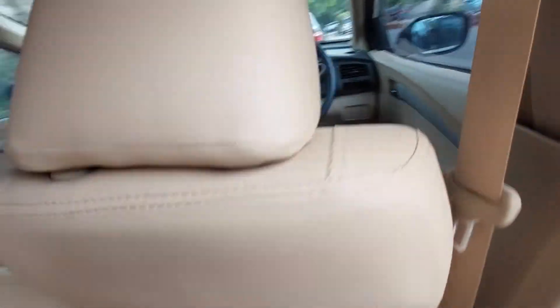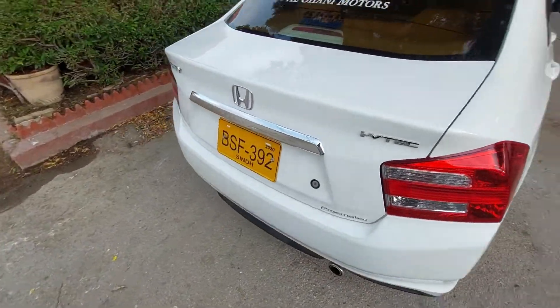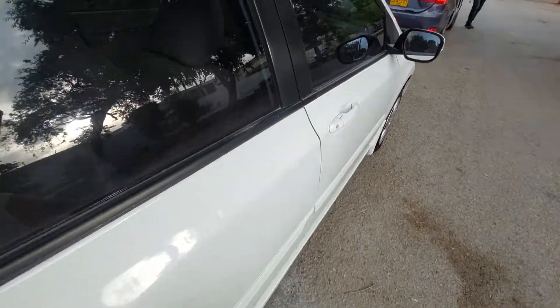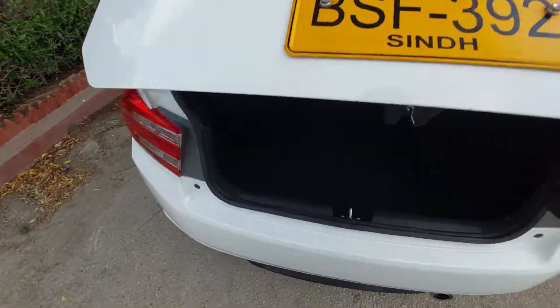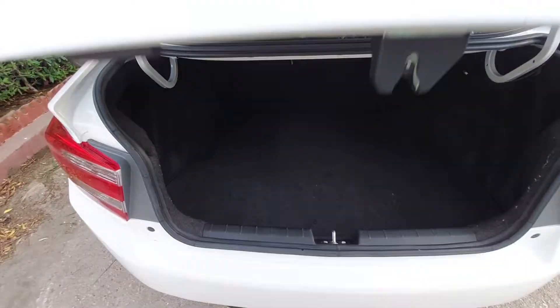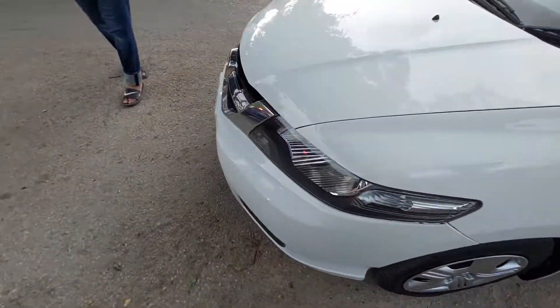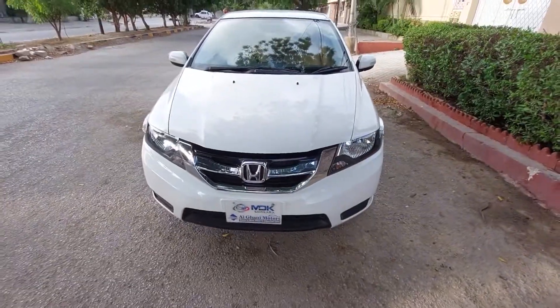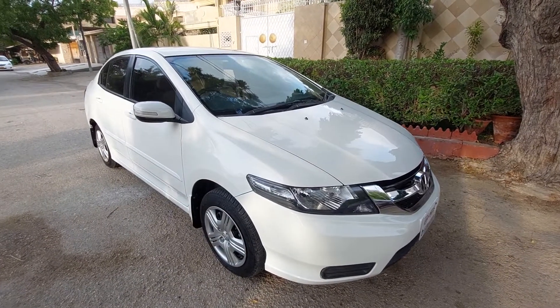I hope aap logon ko yeh vlog pasand aaya. Please guys subscribe karein, really support your guy. Very nice — aapko trunk space bhi dekhaate hain. Very clean, it's like a brand new car. So guys, this is the shape — this is the last shape of 2020-2021 and it is very famous.